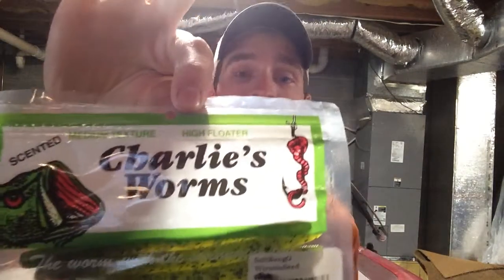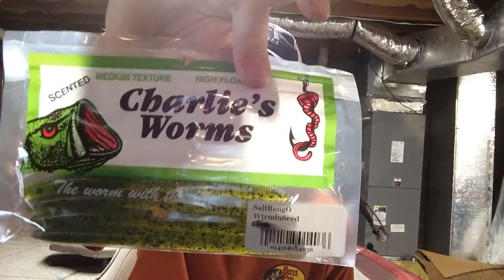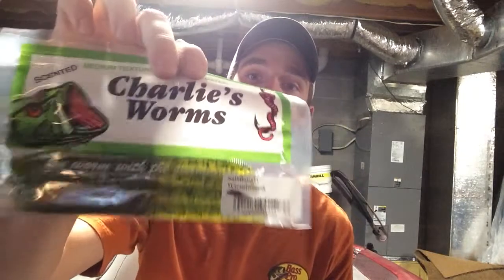Next we have Charlie's Worms — they're the Salt Bango. They look like they're watermelon seed color, shorter, sort of like Senkos — they've got the style of the Senko. I've never used any Charlie's Worms before but I've heard a lot of good things about them and a lot of people have success with them. This is a four pack, but you can get a 10 pack for $4.99 at your local tackle store.